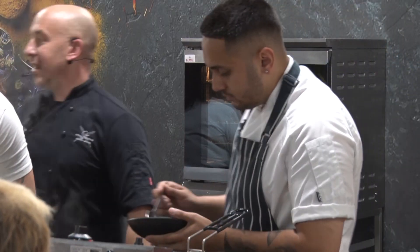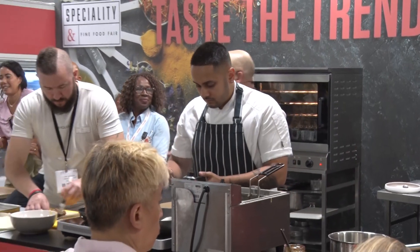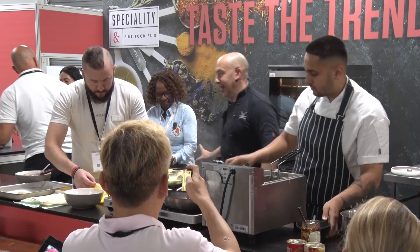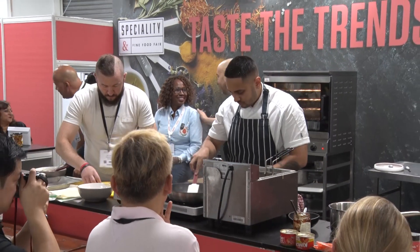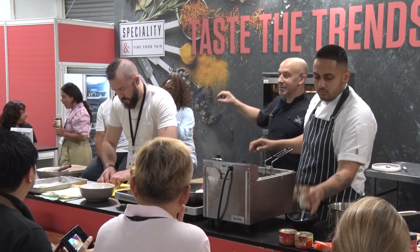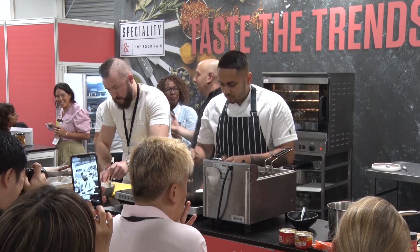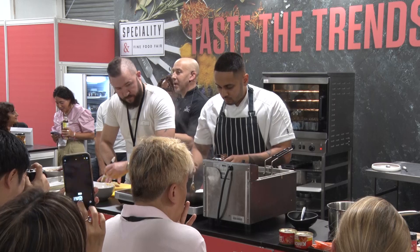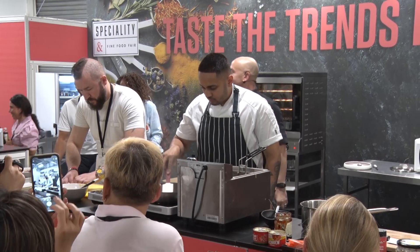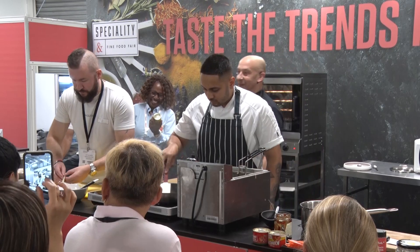No spring roll would ever be good without some sort of dipping sauce. I could have gone sweet chili, but I've met this wonderful lady here. She's made this absolutely knockout mango and lime dip. The great thing about it is it's not massively sweet, but it's got a kick. Her exact words were I was being a bit of a girl because it was a little bit too hot for me.